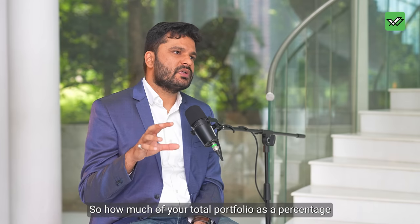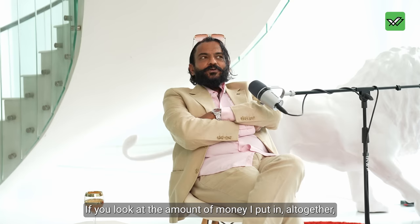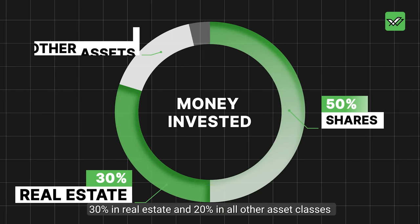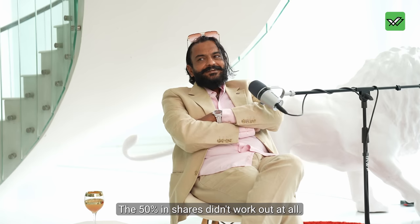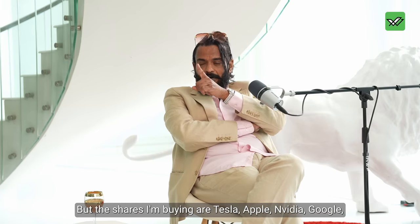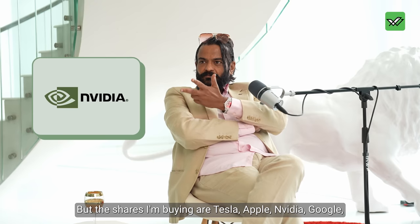How much of your total portfolio, as a percentage, would be real estate, watches, and bonds? If you look at the money I put in altogether, probably 50% in shares, 30% in real estate, and 20% in other asset classes — bonds, watches, and other things. The 50% in shares didn't work out at all. The 30% in real estate is the one I want to sell eventually. Recently I've started reinvesting in shares — Tesla, Apple, Nvidia, Google, and Microsoft.